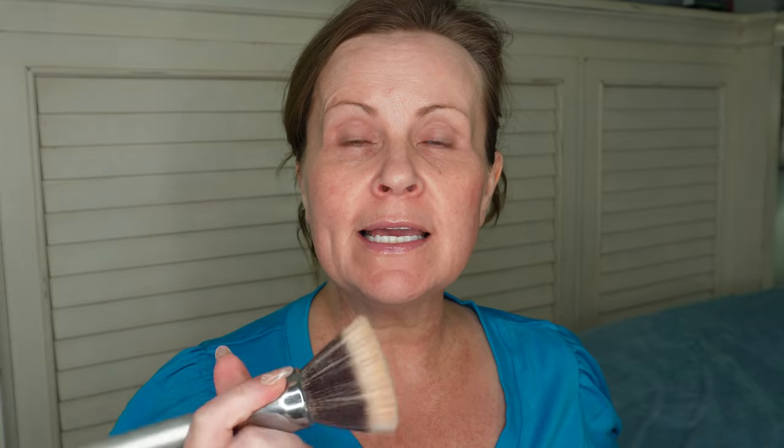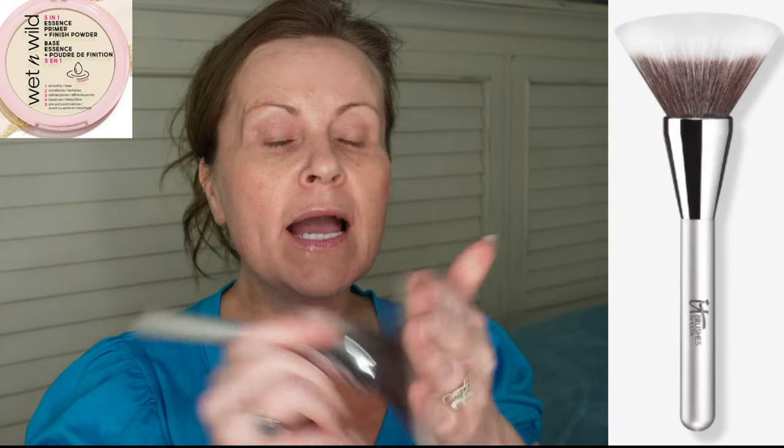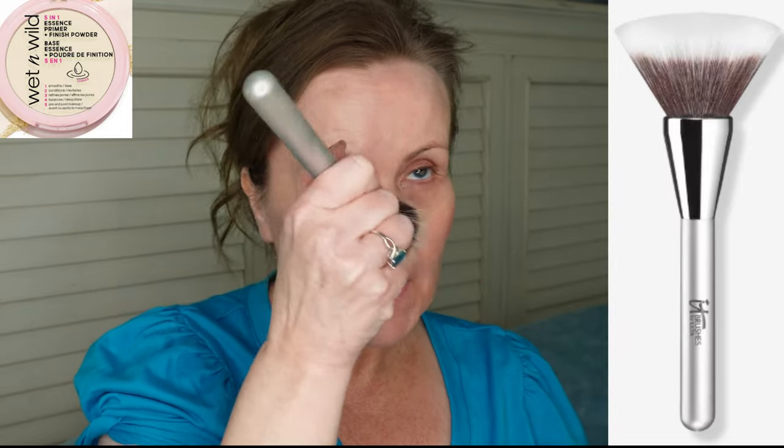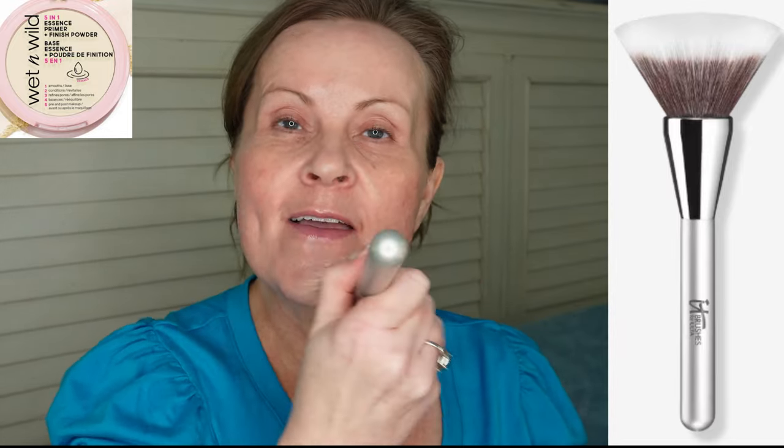Some tips for prepping your face: if you've used a ton of skincare like I do, you might want to take a tissue and go all over your face, especially in the places where your makeup creases. I get it in the chin, around the nose, and under the eyes. I want to lift up any excess moisture that might cause an extra layer and a little bit of creasing. Next, I'm going to use a powder and go over those areas to keep breakthrough at bay — using a very small amount right into those greasy spots.